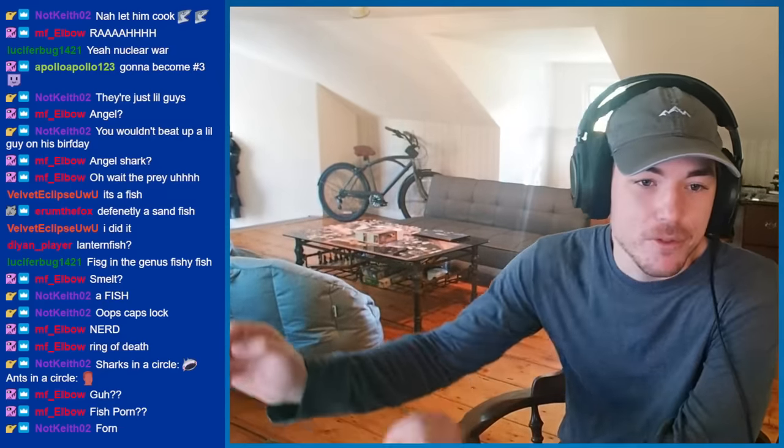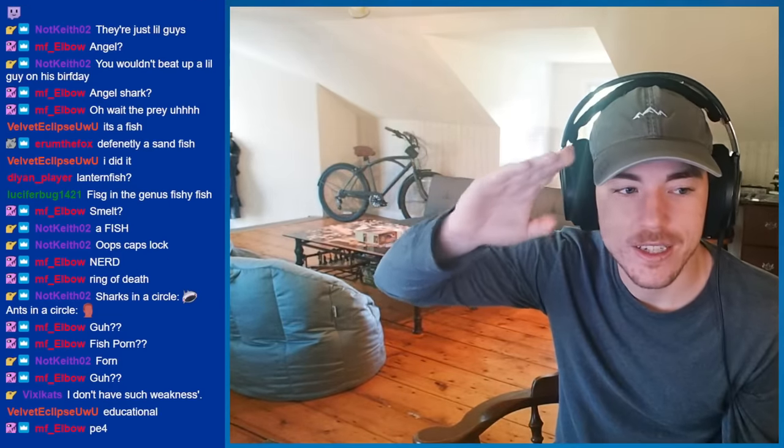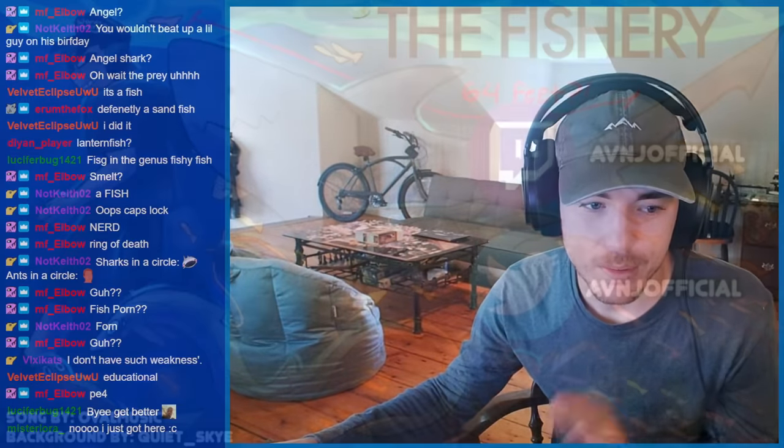Alright, that is going to be enough for me today. I'm sick — have a good night, hope you enjoyed. See you soon, bye!